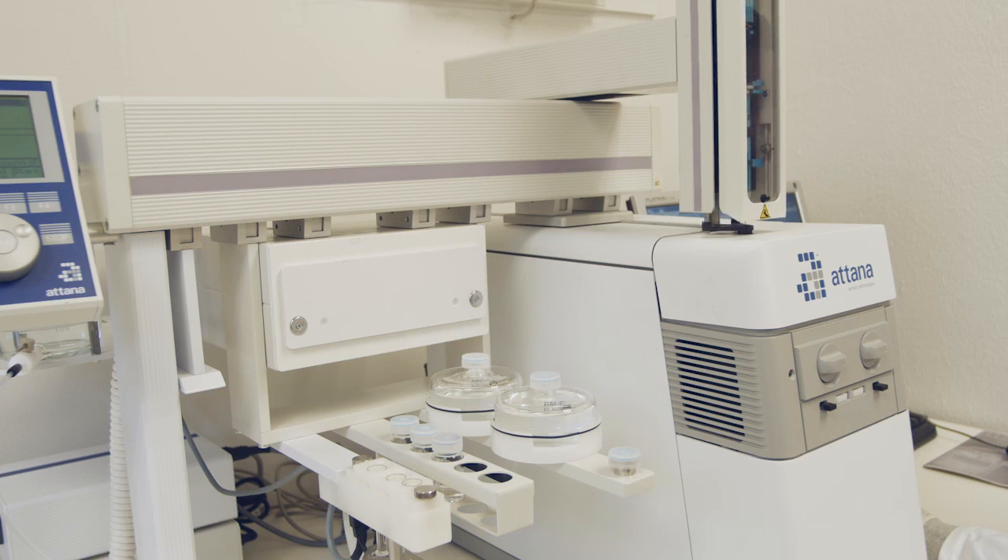At Atana, we envision a near future where the outcome of clinical trials can be accurately and consistently predicted before a single test has been performed. We are confident that our technology will be a key contributor in making this a reality.